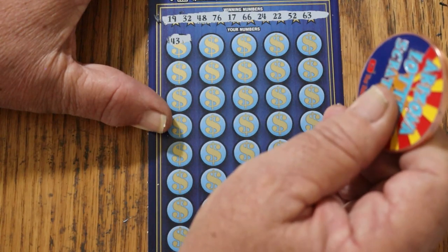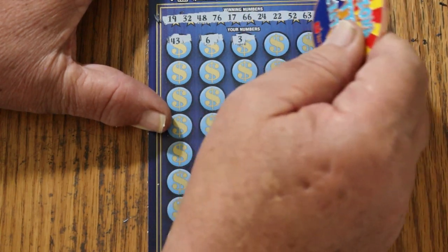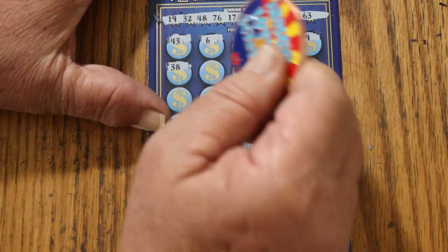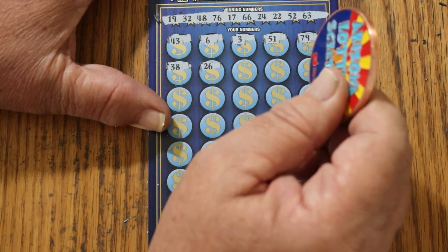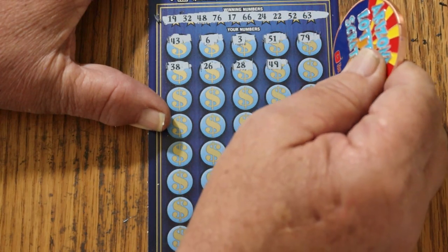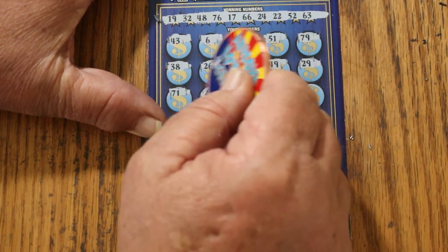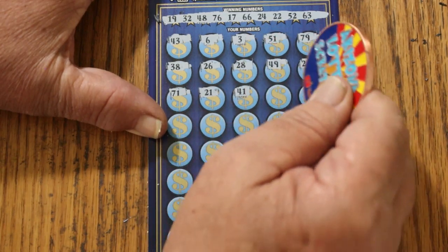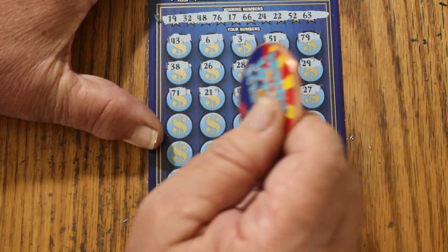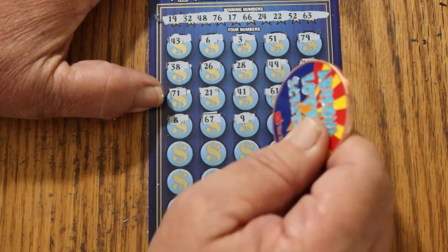Here we go — 43, 6, 3, 51, 79, 38, 26, 28, 49. Then 29, 29, 71, 21, 41, 61, 27, 8, 67, 9.